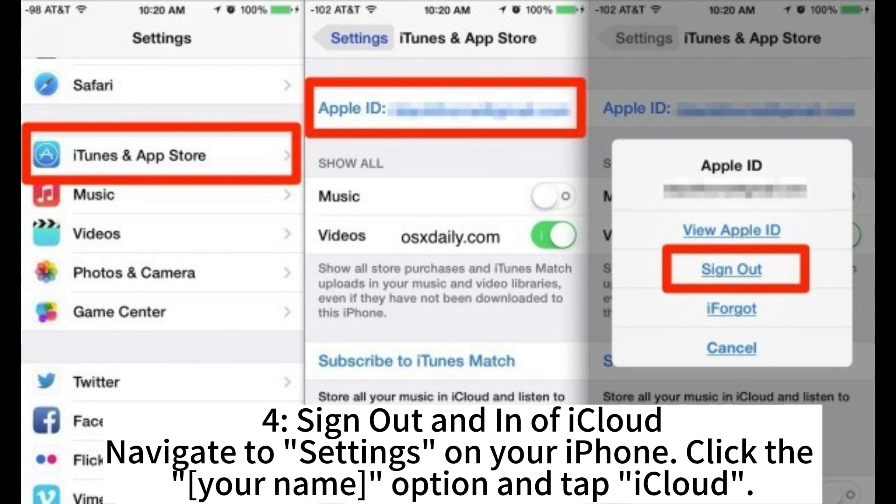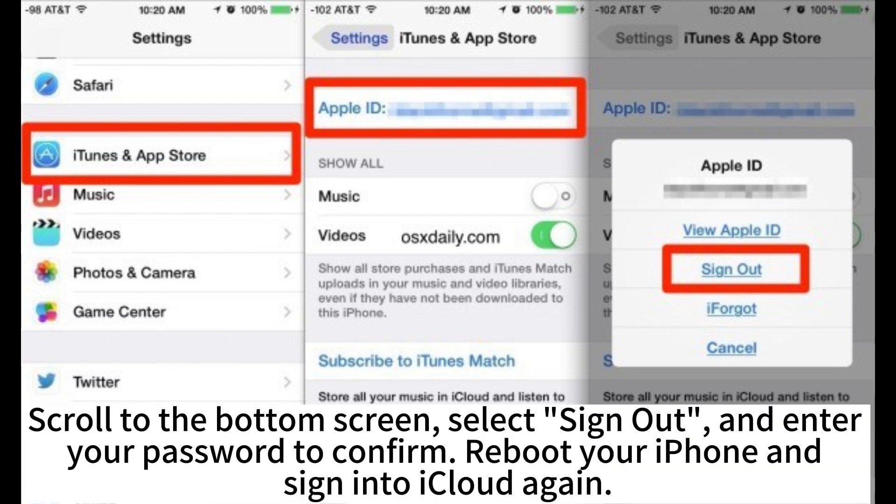Sign out and in of iCloud. Navigate to Settings on your iPhone. Click the Your Name option and tap iCloud. Scroll to the bottom of the screen. Select Sign out and enter your password to confirm. Reboot your iPhone and sign into iCloud again.